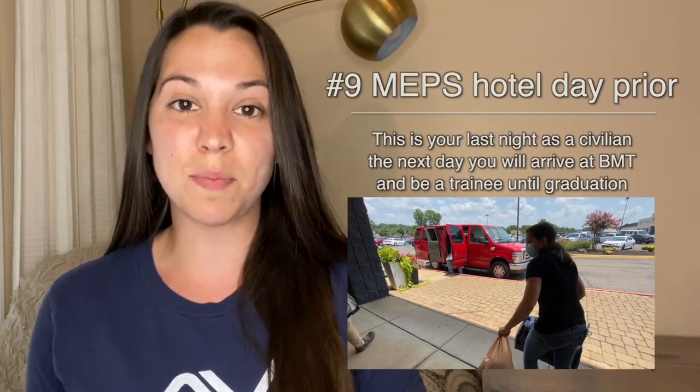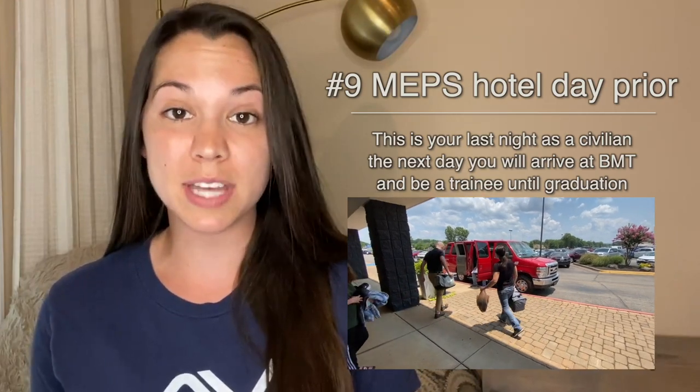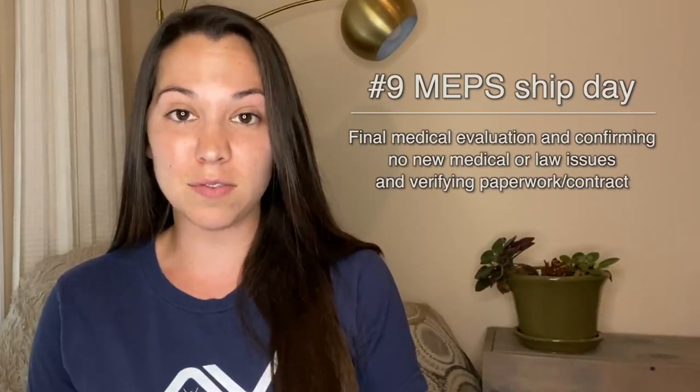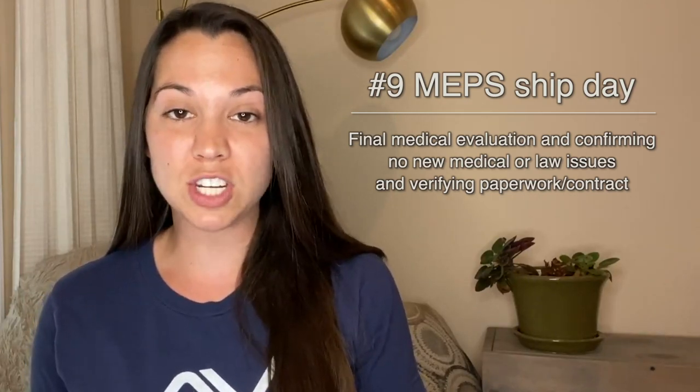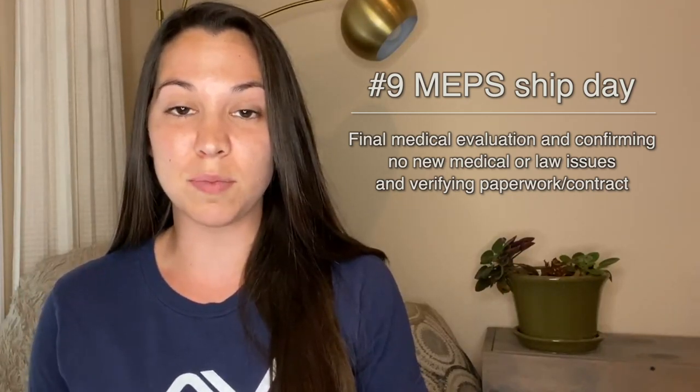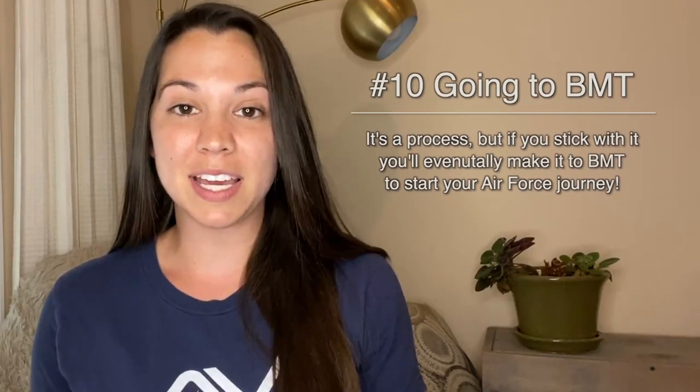Then, the day before you ship out, you will go up to the MEPS hotel, and then the day of, you will go over to MEPS for another round of medical evaluations. Once everything is good to go from there, they will put you on a plane and send you to San Antonio, Texas for basic training.